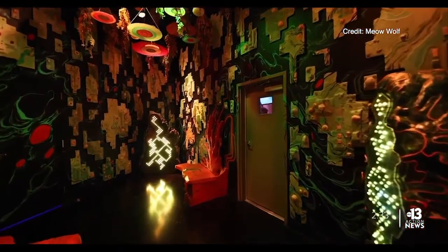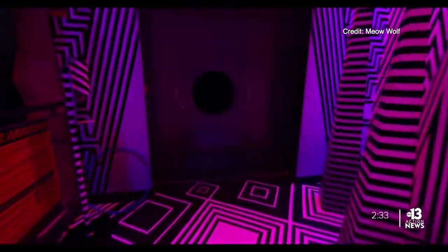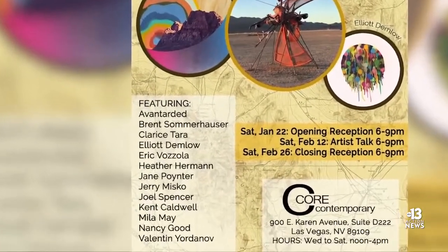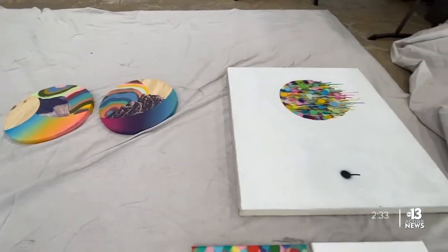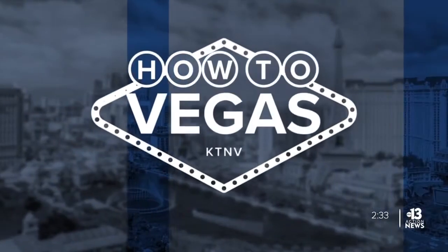Meadoworm is one of more than 250 unique projects throughout Omega Mart, with hundreds of artists contributing. Local Explorations will exhibit 13 of those artists, all of them Las Vegas-based, and the artwork featured will be a variety of styles and mediums. The opening reception is on January 22nd, and the exhibition runs through February. Learn more at ktmv.com/art. For How To Vegas, I'm Amy Abdel-Sayed.